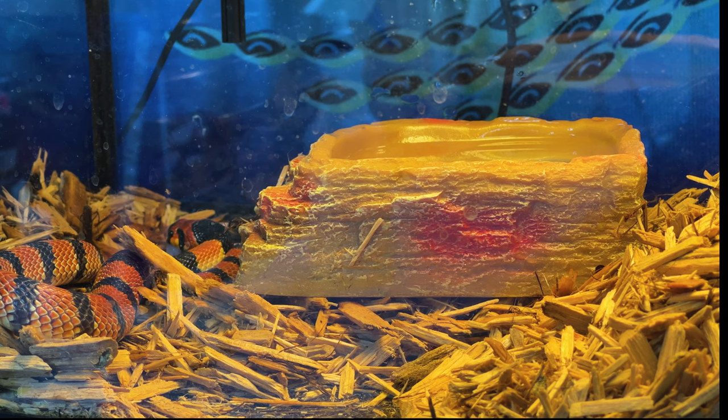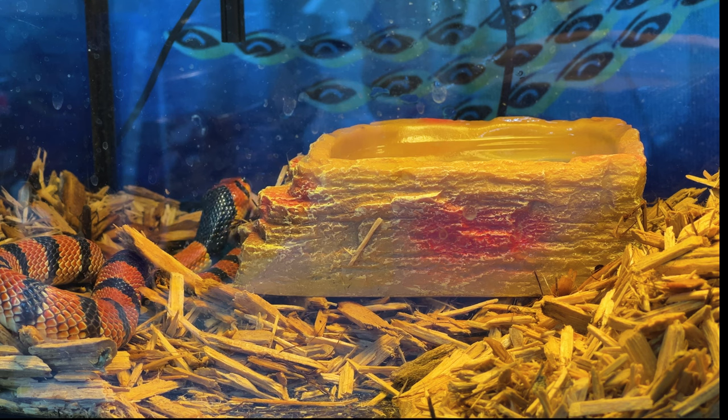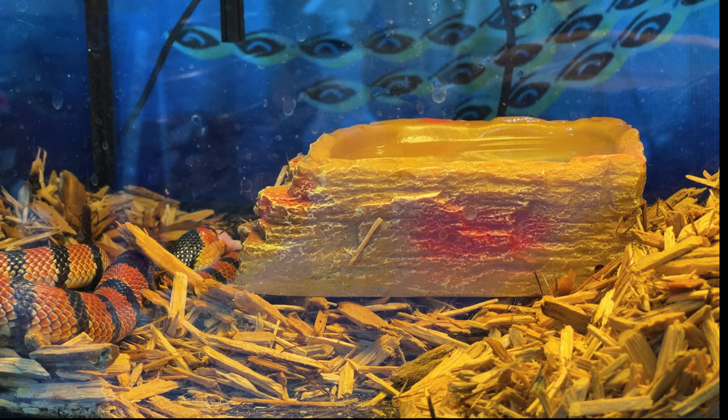Now I have a Mole Cape Coral Cobra, Aspidelaps lubricus lubricus. This is not a true cobra — it is not in the Naja genus, it is in the Aspidelaps genus. This is a shield-nosed cobra, also referred to as Africa's coral snake. It has two short front fixed fangs. It possesses a neurotoxic venom that works by shutting down your nervous system. These snakes have caused fatalities, and there is no antivenom for this species.